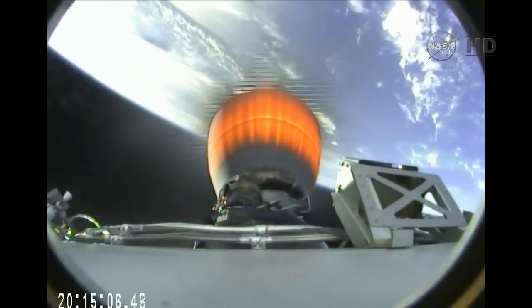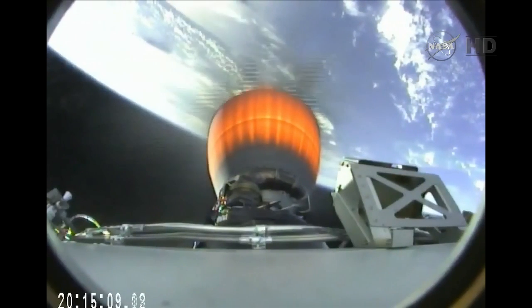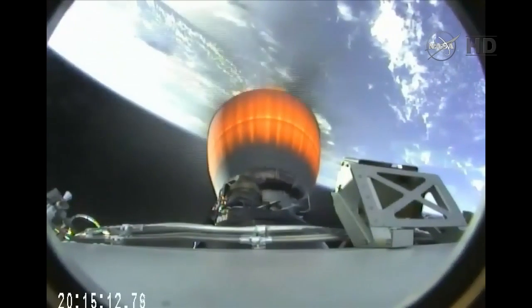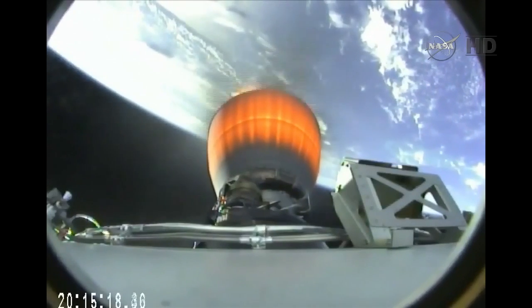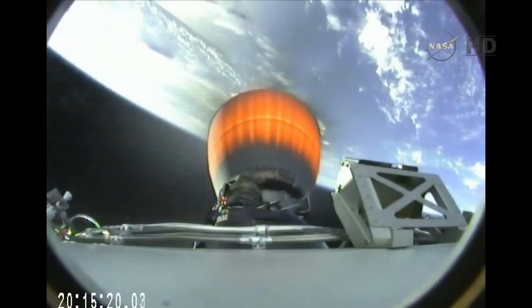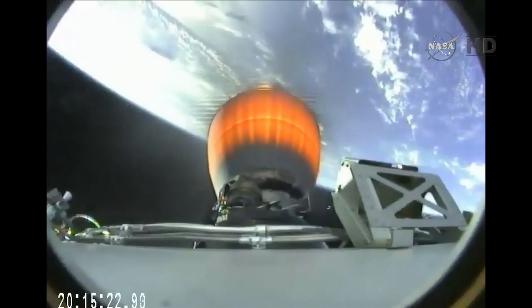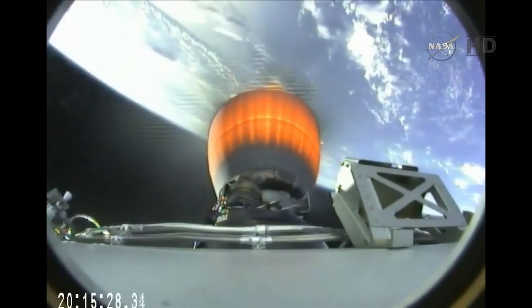Stage 1 and Stage 2 power buses are nominal. Solid telemetry lock on both stages. Acquisition of signal at Bermuda Ground Station. We have Stage 1 boostback startup.